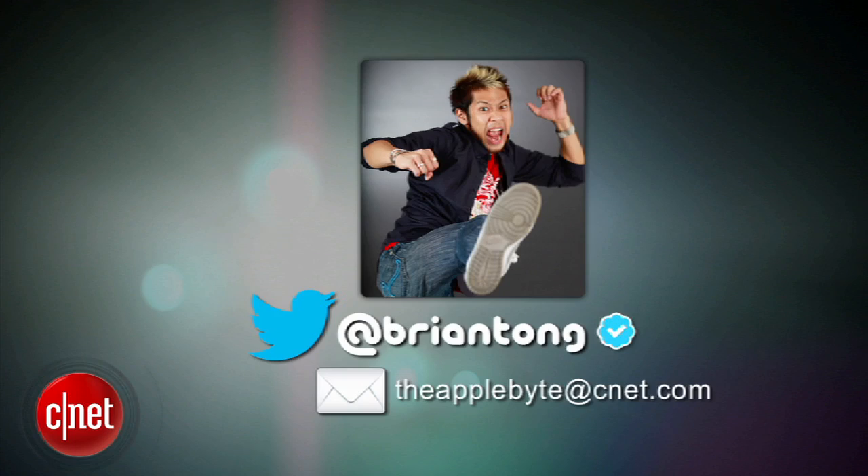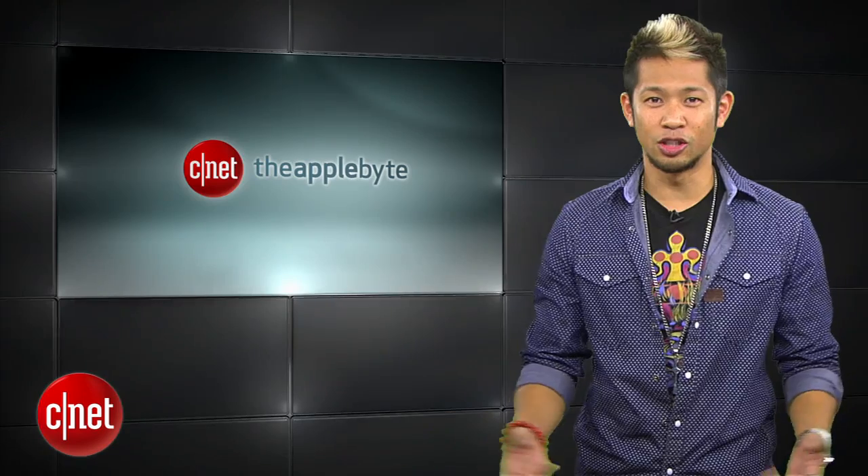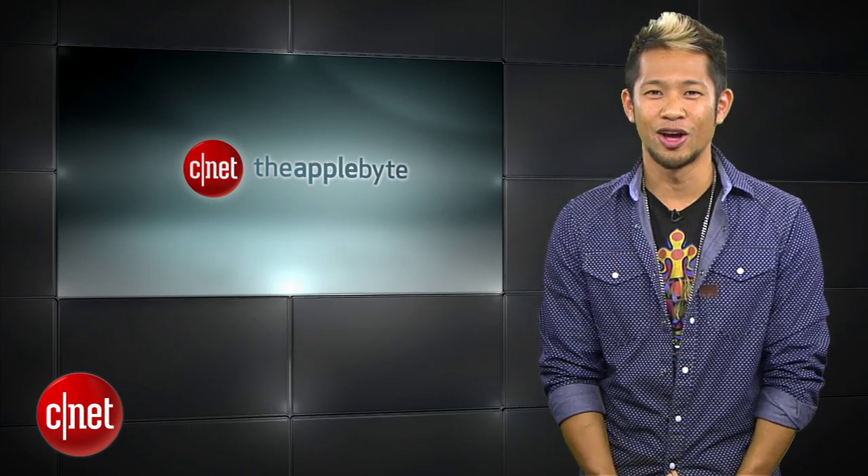Email me anytime at theapplebite@cnet.com or tweet me at BrianTong, and I'll write you back if I'm not styling my hair. That's going to do it for this week's show — thanks so much for watching, and we'll catch you all next time for another Bite of the Apple.